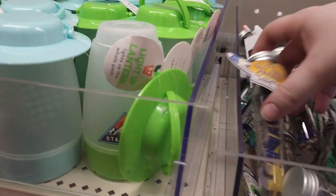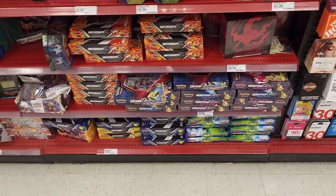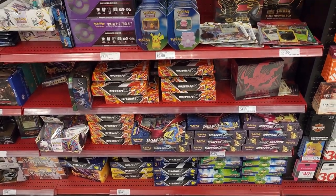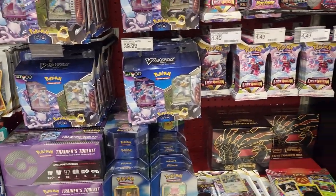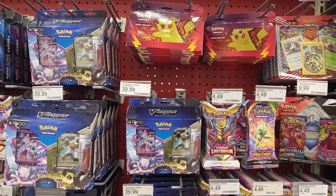All kinds of goodies. Look at this — it's a puzzle in a test tube. And look at all the Pokemon cards. I remember when there were no Pokemon cards at all. Empty. Zip. There's a whole bunch of them.